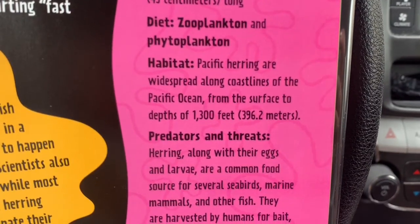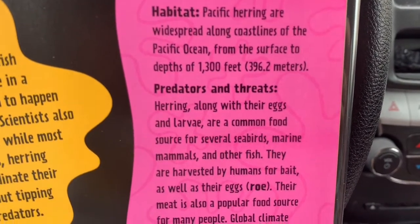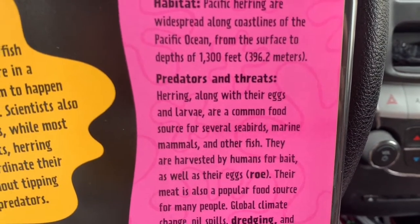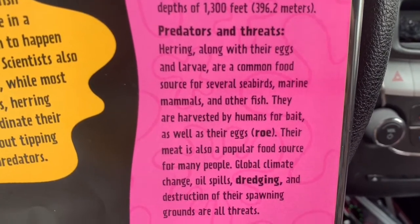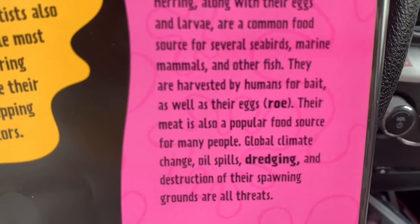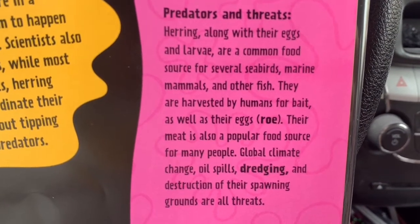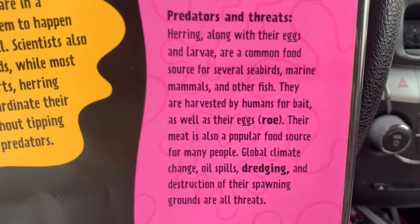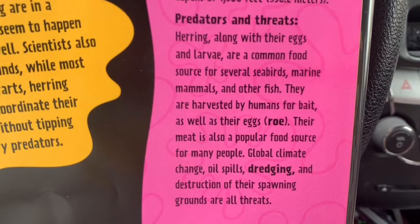Look under diet — zooplankton and phytoplankton. We talked about that earlier. See what zoo, phyto, and plankton mean, and it will give you a clue as to why they are named the way they are. Under predators and threats, you see the words 'trawl,' 'dredging,' and 'bycatch.' What do those words mean?